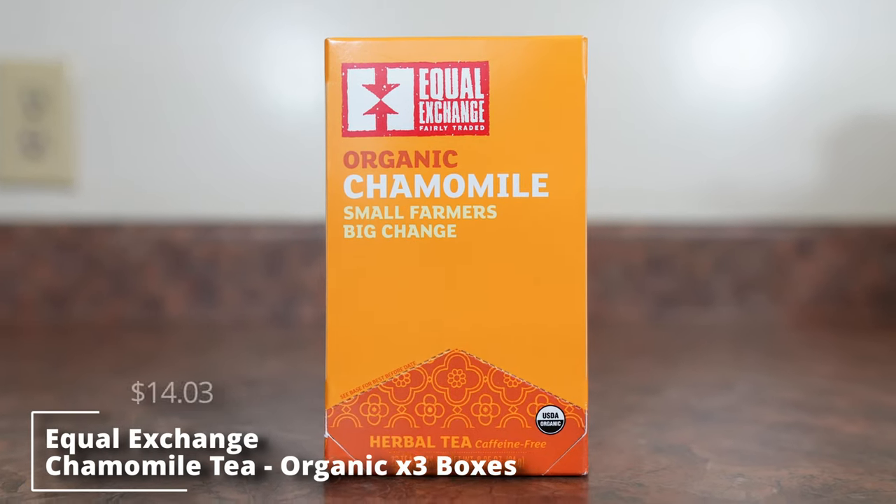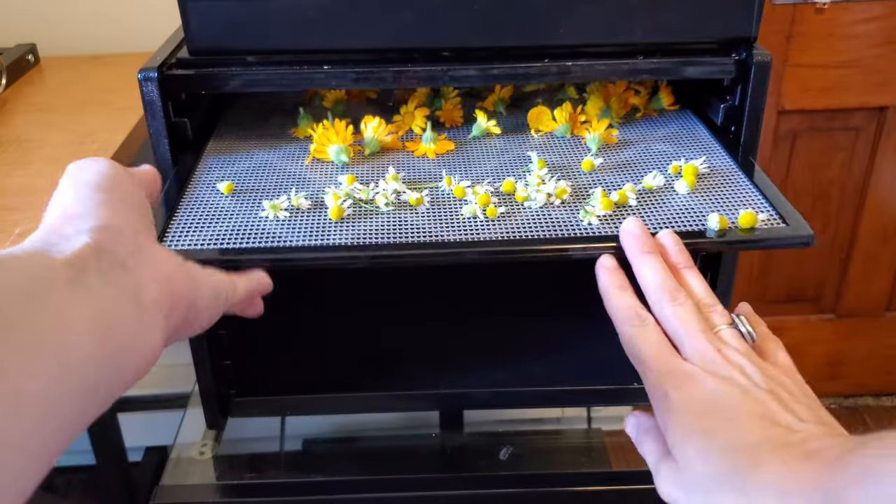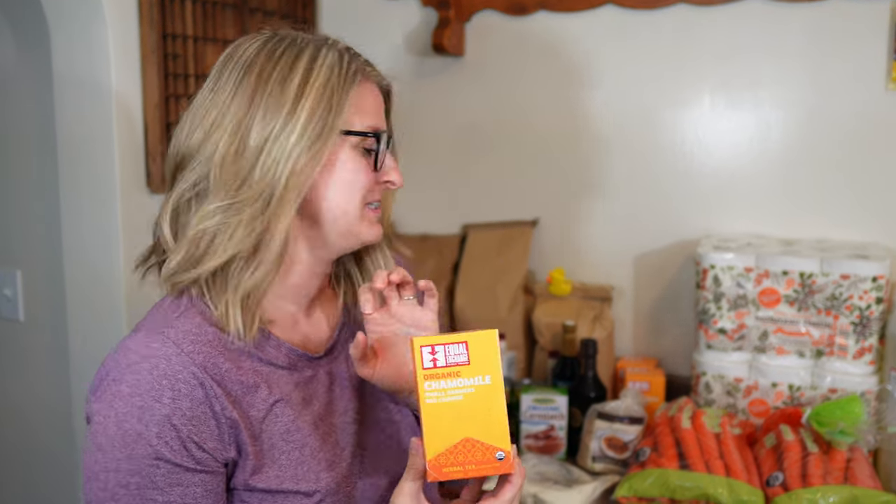I am kind of addicted to chamomile tea. The Equal Exchange brand is the best tasting chamomile tea I have ever had. I did grow my own chamomile and dehydrate the flowers to make my own tea, but I just haven't tried it yet because I can't get enough of this one. I have a cup every night before bed — it truly relaxes you. We got three boxes this time and I was a little worried because stock was low, but I was able to get them.